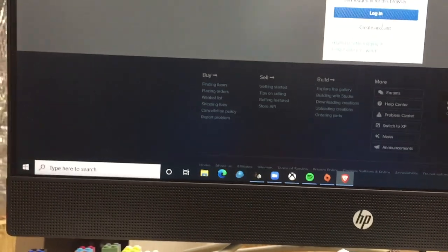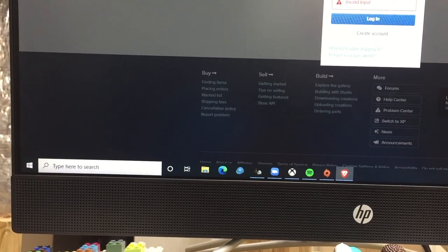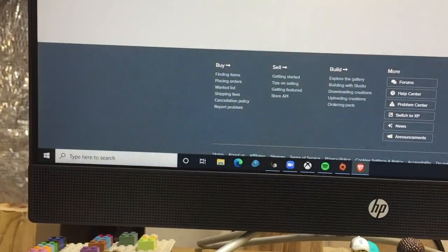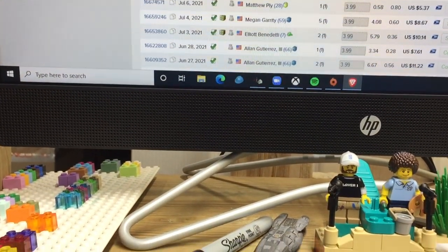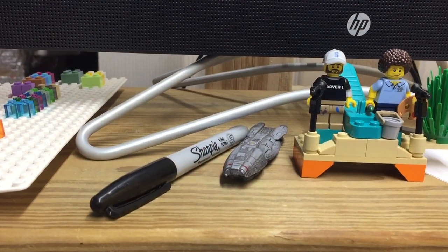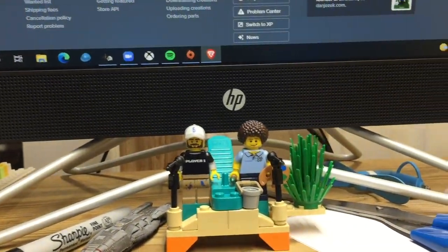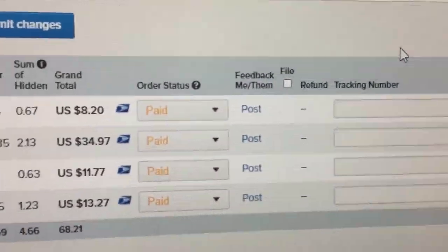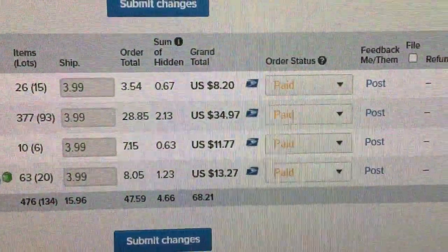I'm not even logged in yet — let me sort that out. Okay, here we go. Four orders. Yeah, pretty good.